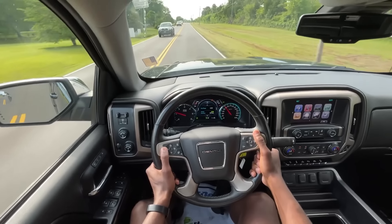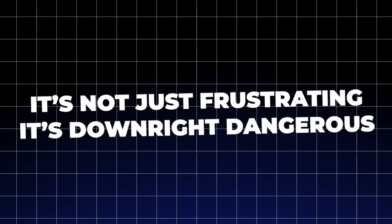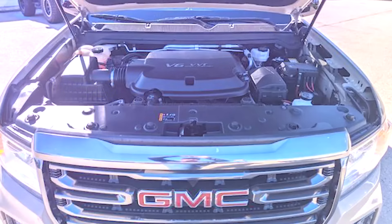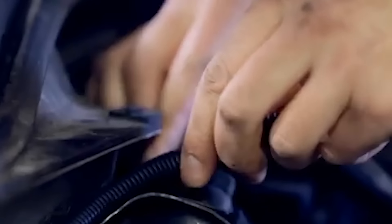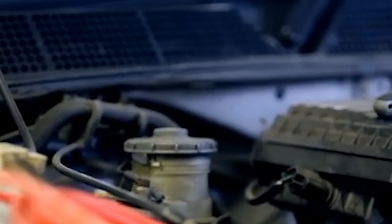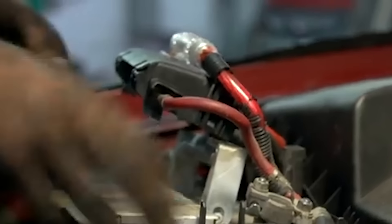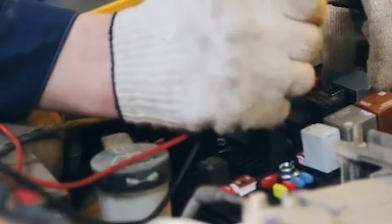Imagine trying to merge onto a busy highway only to find your truck struggling to accelerate — it's not just frustrating, it's downright dangerous. Engine reliability has also been a sore point for Canyon owners. In some cases, engines have experienced catastrophic failures, including what some describe as explosions. Overheating, manufacturing defects, and sludge buildup are often to blame, leading to repairs that can cost thousands of dollars — or worse, a complete engine replacement.